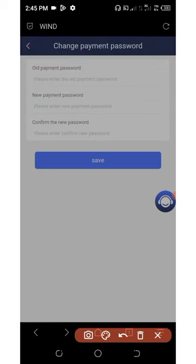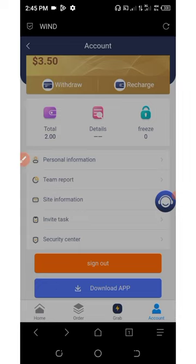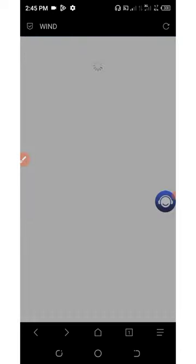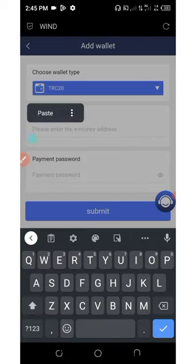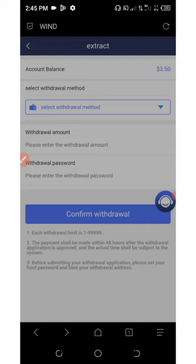After setting your payment password, go back to the withdrawal section. Click on withdraw, then click on select withdrawal method, and click on add wallet. Paste your USDT TRC20 address, enter the password for your withdrawal, and click the submit button. You have successfully added your payment method.